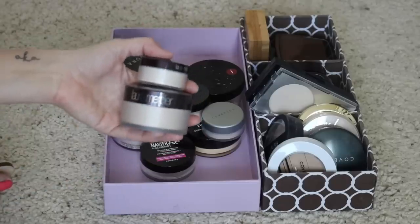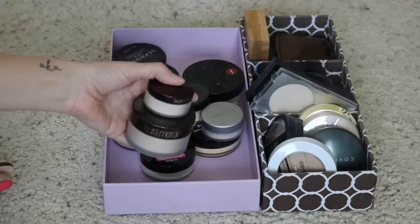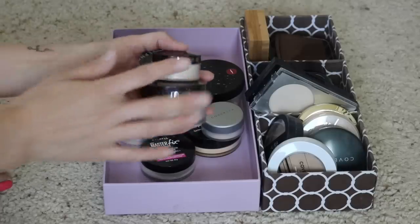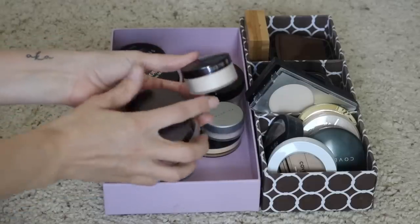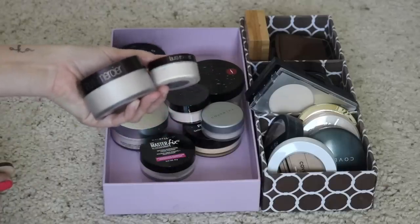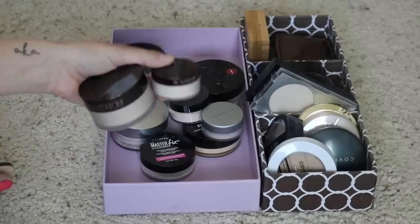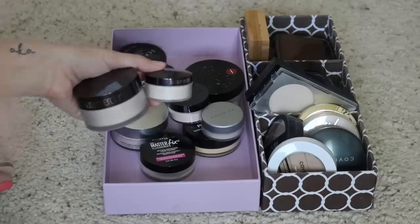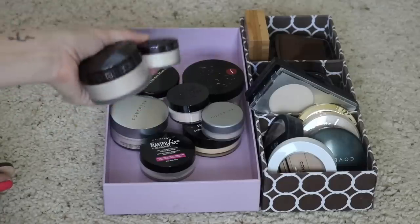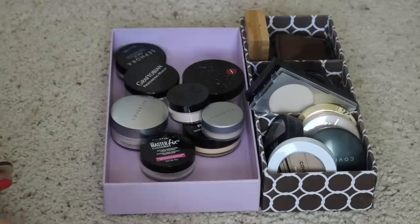Next up I have my Laura Mercier powders — the Translucent Powder. I have the full size and also the travel size. I really like having a travel size because I bring this with me when I travel, and the full size I use at home. It is one of my favorite powders. I do actually like the Hourglass Veil and Marc Jacobs ones better now, but I still like it enough to use up what I have. I might not repurchase it, but I do love the convenience of the travel size. I am keeping those.